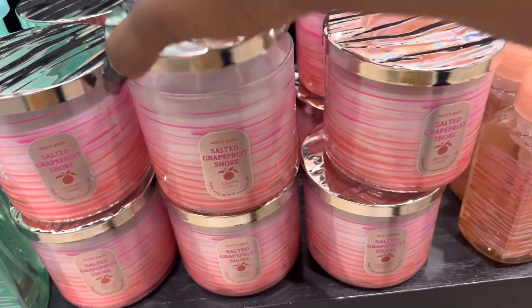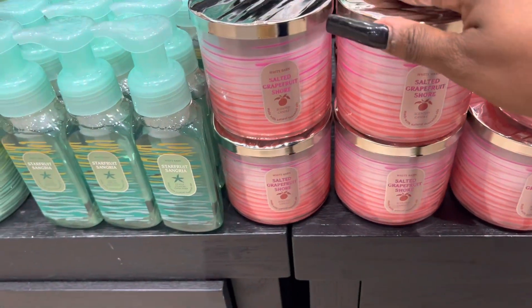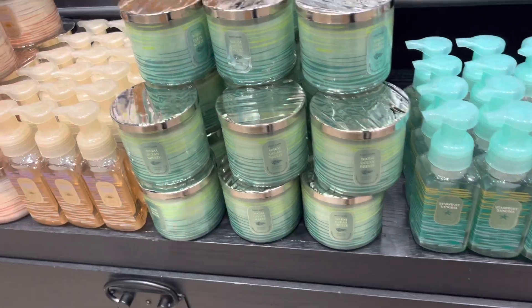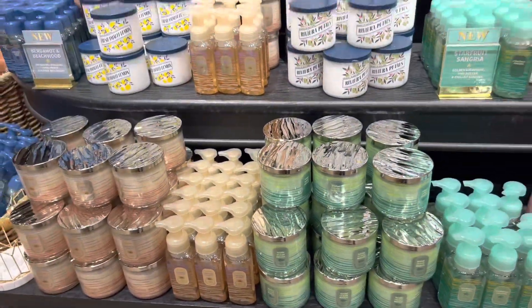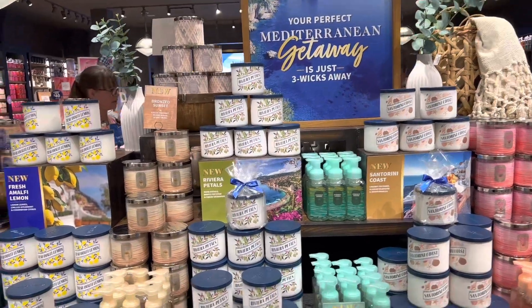I love how they have the matching soaps to go with the candles and package them right next to each other — that's really cute. I just love the displays being very cohesive, so it's like 'grab that with that' instead of having them all segregated.